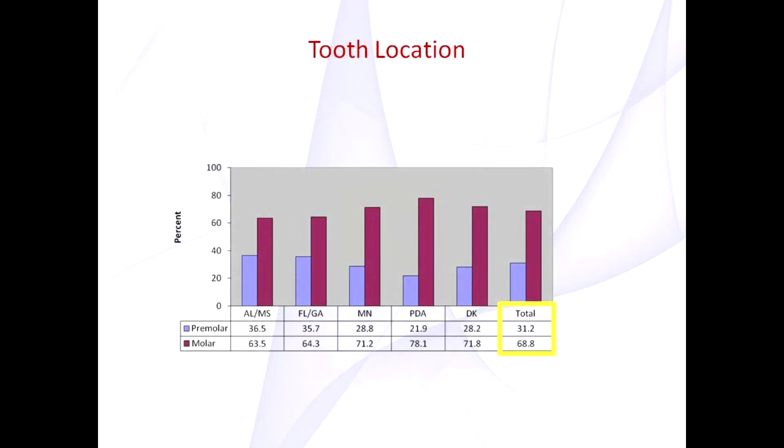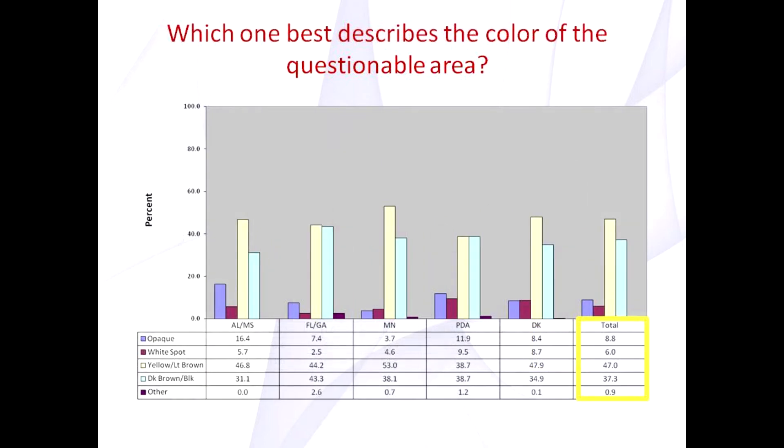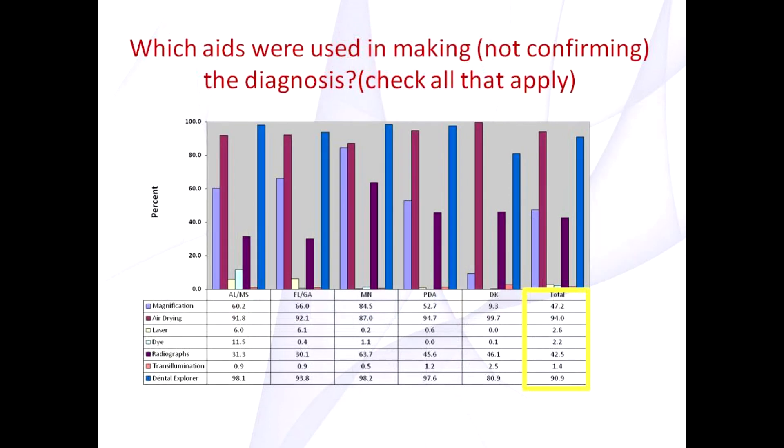As you can see, more than two-thirds of these lesions were found on molars. When asked about the luster of the tooth, one half were chalky and one half were shiny. When asked about the color of the lesions, most lesions were either yellow, light brown, or dark brown and black. When asked about aids used in making, but not confirming, their diagnosis of questionable lesion, most all practitioners used air drying and a dental explorer.